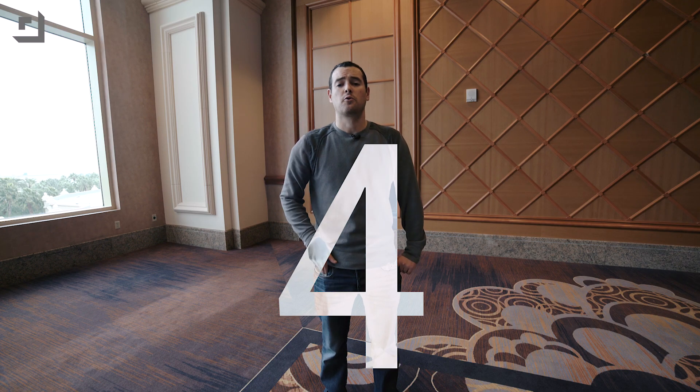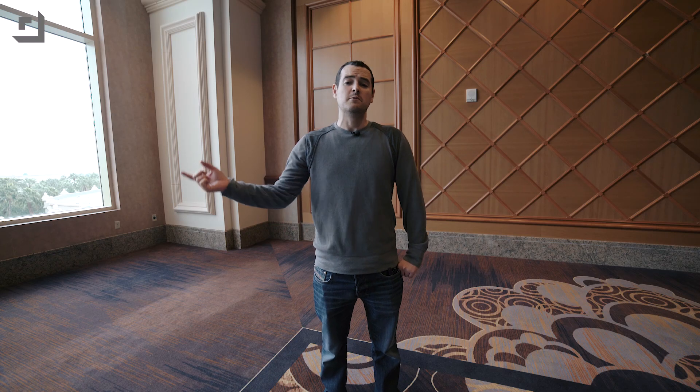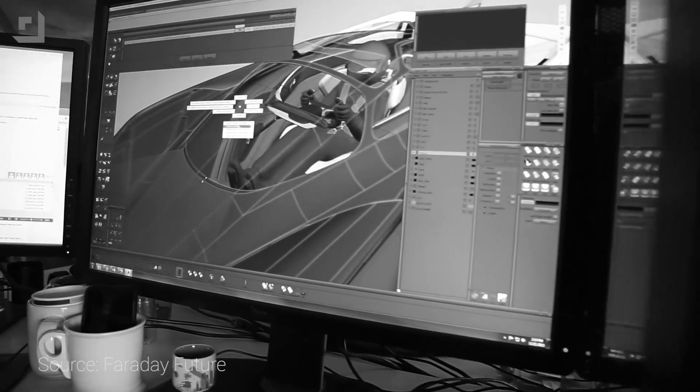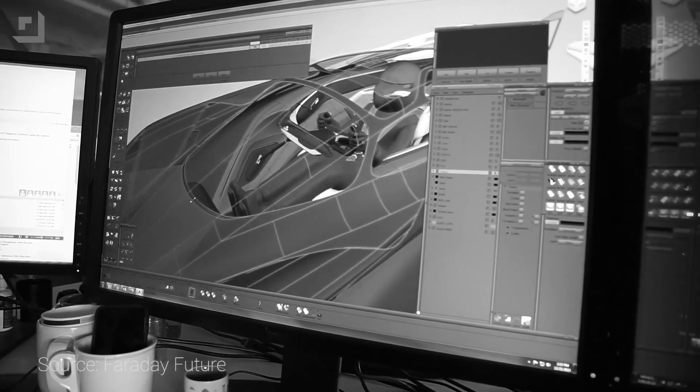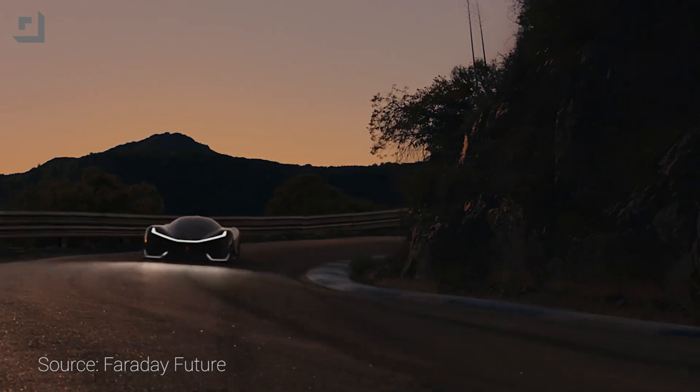Coming in at number four: their crazy awesome-looking concept car is called the FF01. It was designed by Richard Kim, who designed the BMW i8, i3, and X1 — so the guy knows what he's doing. This thing is packed to the gills with technology. It's got 1,000 horsepower, a zero-to-60 time in under three seconds, and a top speed of over 200 miles per hour.